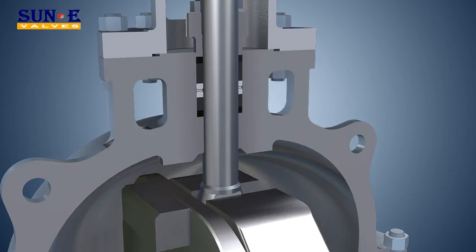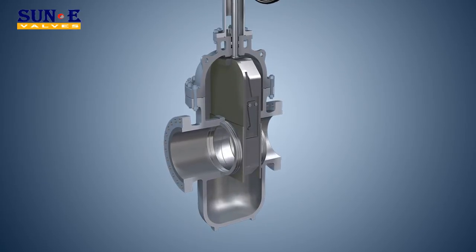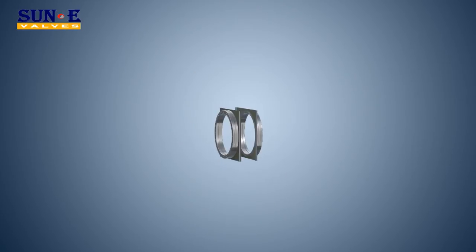The stem is anti-blowout designed to avoid potential accidents. Seats, gate, stem, and O-rings are designed to be replaceable, hence providing better maintainability.